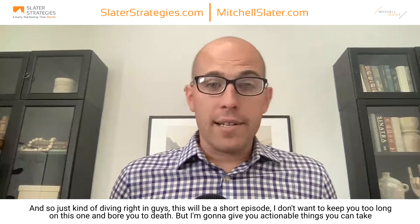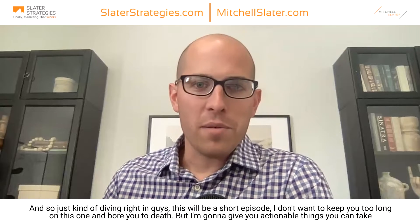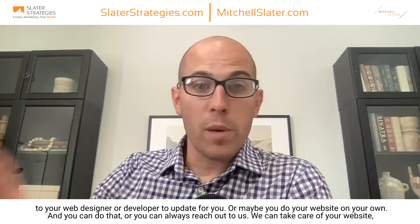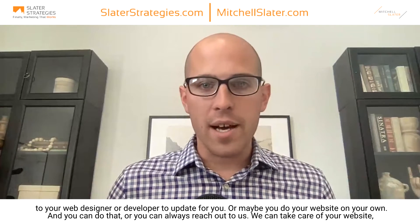Diving right in — this will be a short episode. I don't want to keep you too long, but I'm going to give you actionable things you can take to your web designer or developer to update for you. Or maybe you do your website on your own, or you can always reach out to us — we can take care of your website in no time.